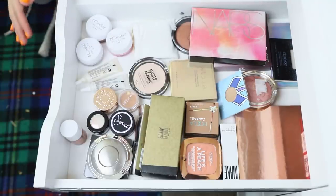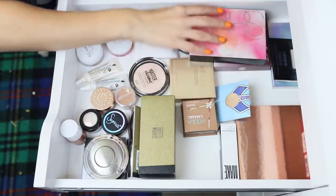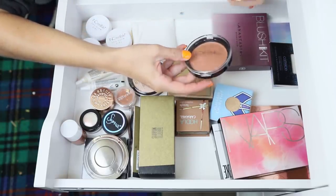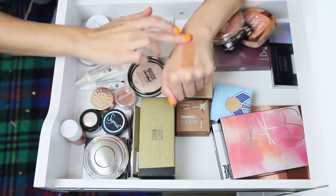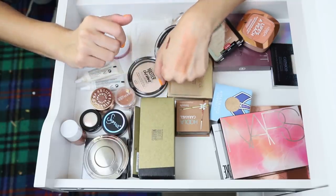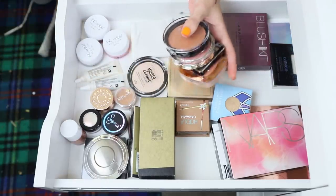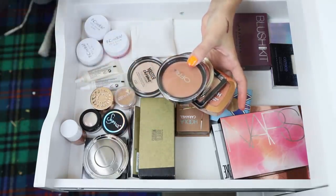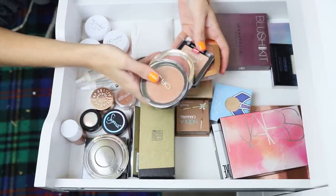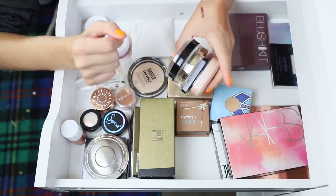This is the highlight, blush, and bronzer drawer. I'm picking out some blushes — I'm going to pull out four. The blush in my project pan is almost done, so it's a really good time to play with new ones. One product is very reflective so it'll function more as a blush than a bronzer for me. Four blushes is enough to play with throughout the month.